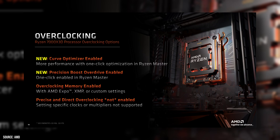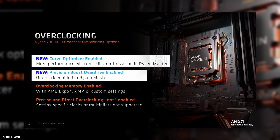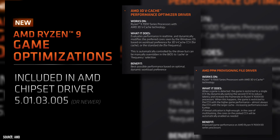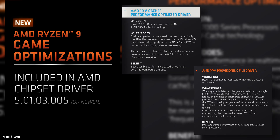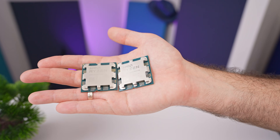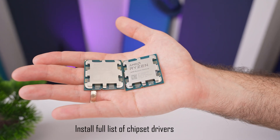This arrangement allows one CCD to have more cache and lower frequency while the other has higher frequency but lower cache, resulting in a potentially optimal configuration. AMD has also provided users with some additional adjustments for these chips, including the ability to enable PBO and utilize their curve optimizer. Due to both CCDs being different, AMD has also released tools within the chipset drivers to help Windows select the right CCD for optimum performance.